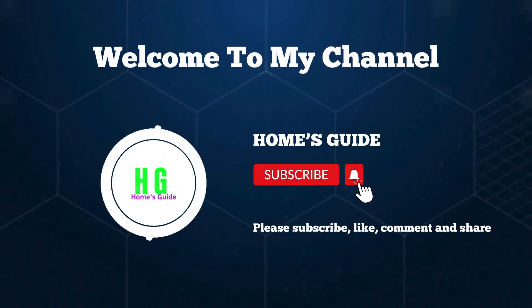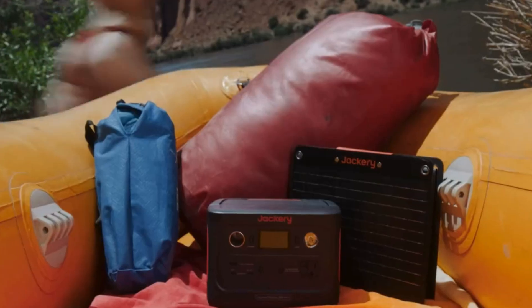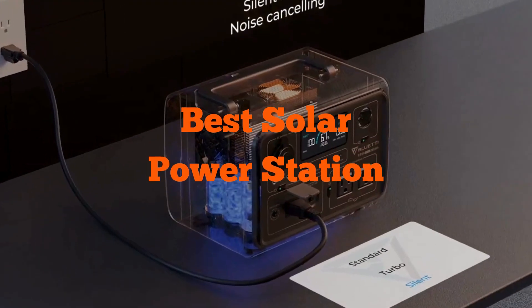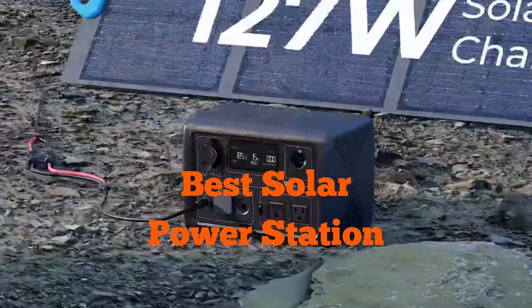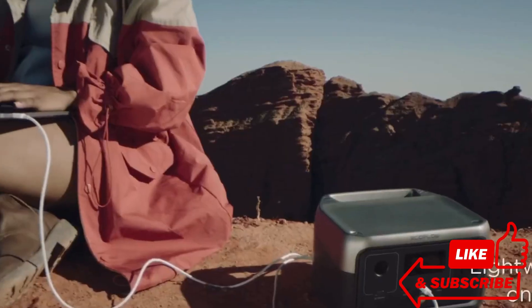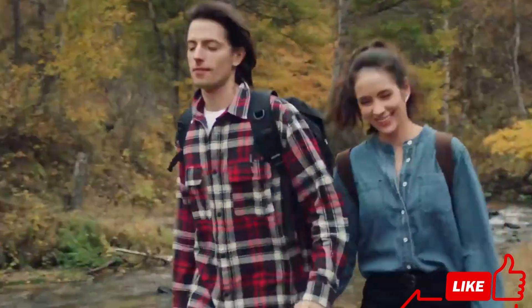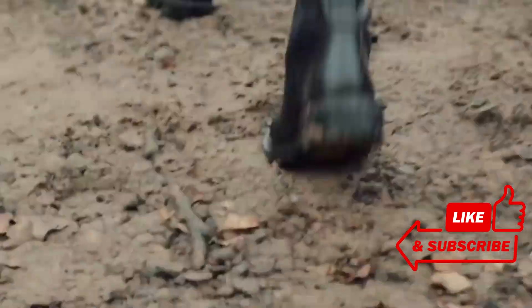Hi, this is Holmes Guide. Welcome to our channel. Today we're diving into the realm of sustainable energy with a focus on the best solar power stations. Discover how these marvels harness the sun's energy to power communities sustainably. Don't forget to subscribe to our channel and be sure to like, comment, and share your thoughts on this exciting topic.